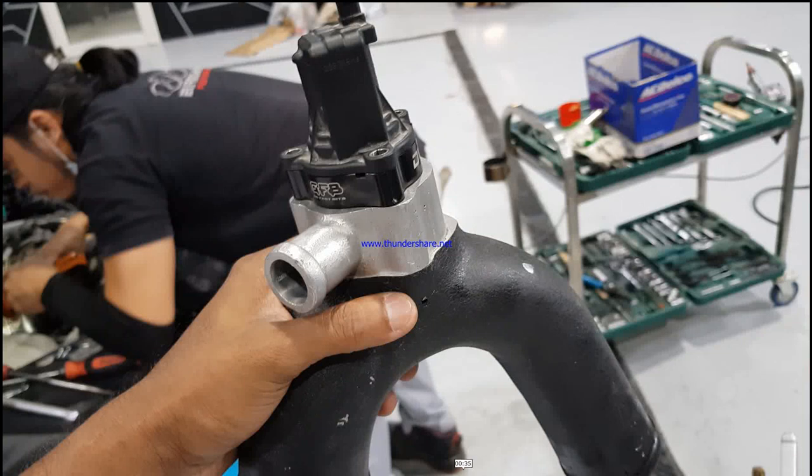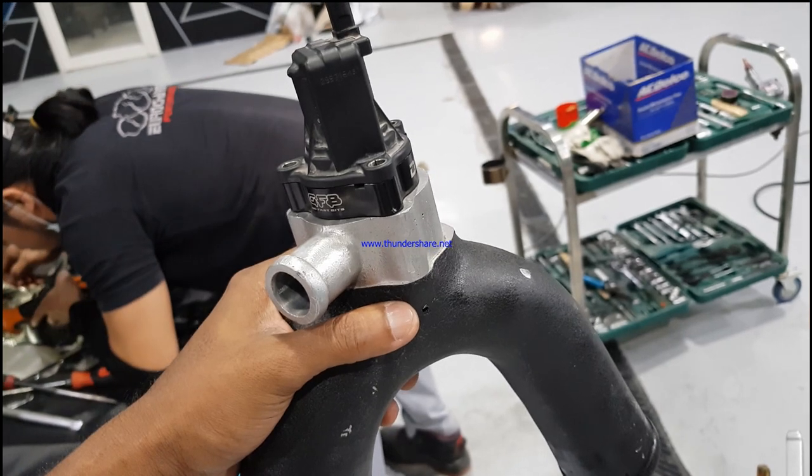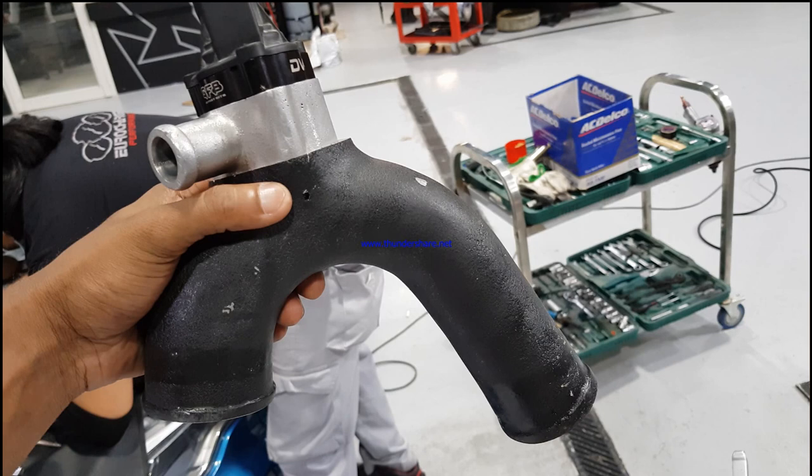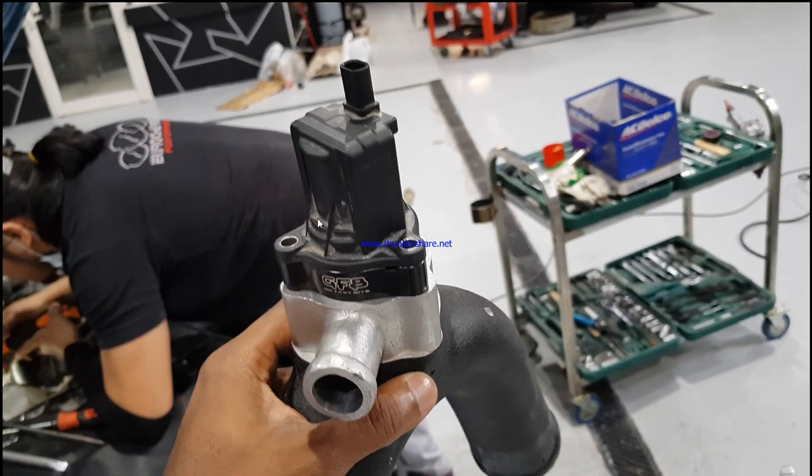Hello YouTube viewers. Currently I'm working at Euro Charge Performance in Doha, and today I came across a car with a boost leak problem. On the picture you can see the stock blow-off valve electronic on the car. The car is heavily modified — it has upgraded turbos, intercooler, charge pipe — everything is different.